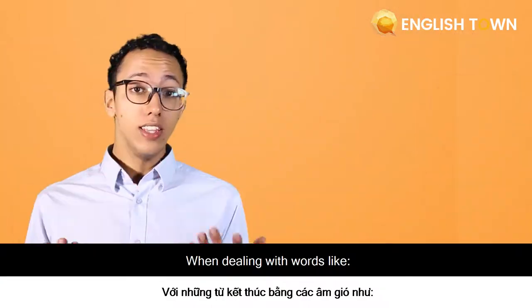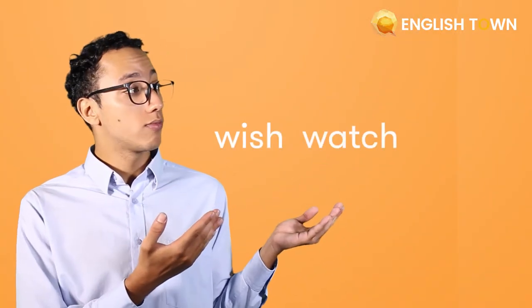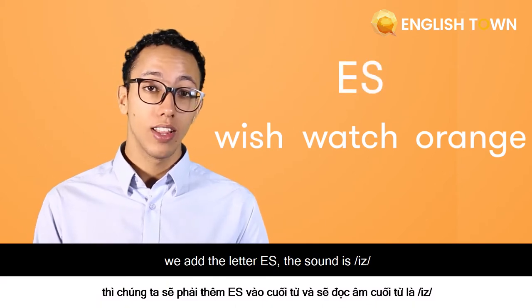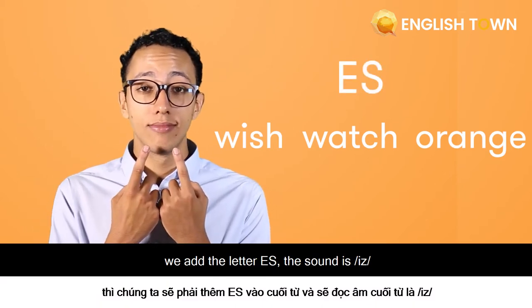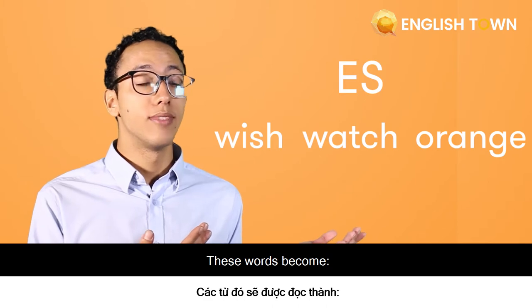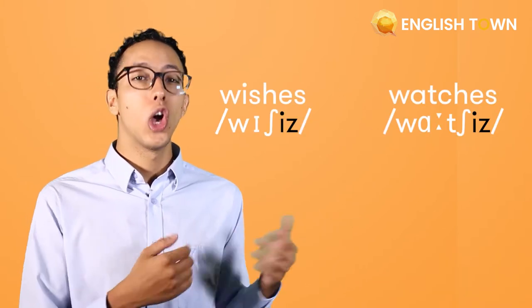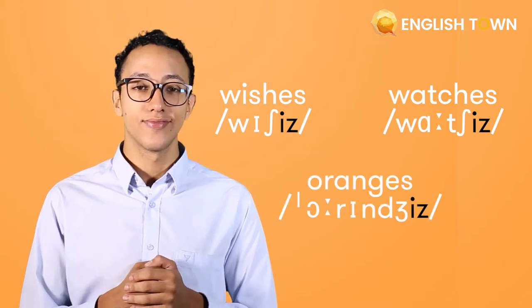When dealing with words like 'wish', 'watch', and 'orange', we add the letters ES. The sound is /ɪz/. These words become 'wishes', 'watches', 'oranges'. Good job.